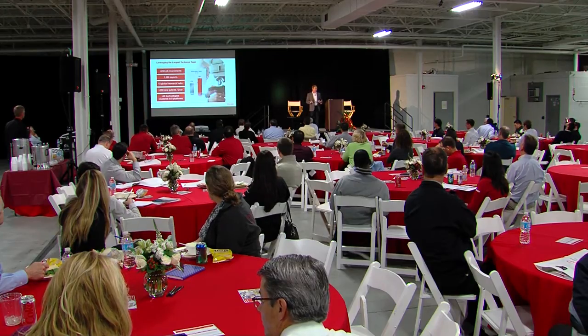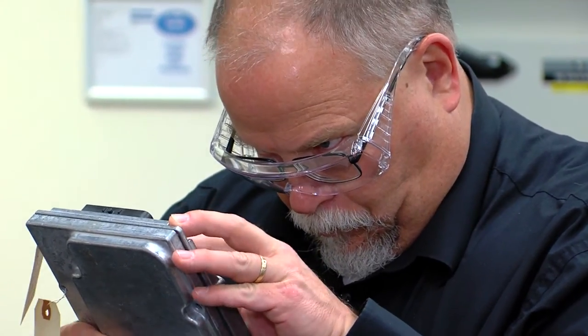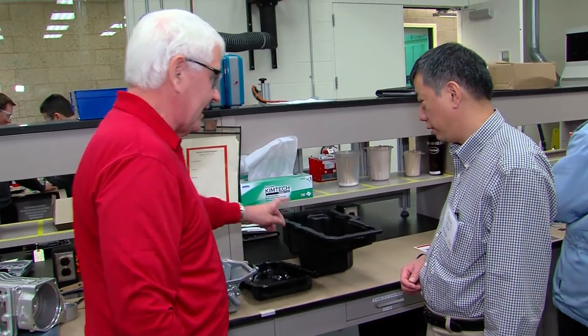...is that we're able to pull technology from any industry — whether it be the white goods industry, the handheld device industry, the aerospace industry — and look at the best technology that can be used, and we bring that to the automotive community.